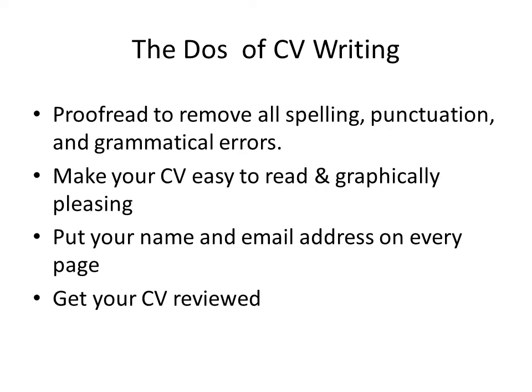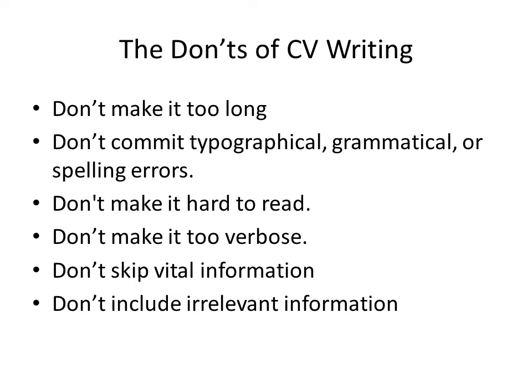Now let's see the don'ts of CV writing. First, do not make it too long. The ideal length of a CV is one or two pages, though it can be more if you have vast experience, are in a later part of your career, or are in academia. Don't commit typographical, grammatical, or spelling errors, as it may ruin your impression. Do not make it hard to read — keep it simple with clean lines and white space. Do not make it too verbose; avoid using jargons and acronyms unless essential.